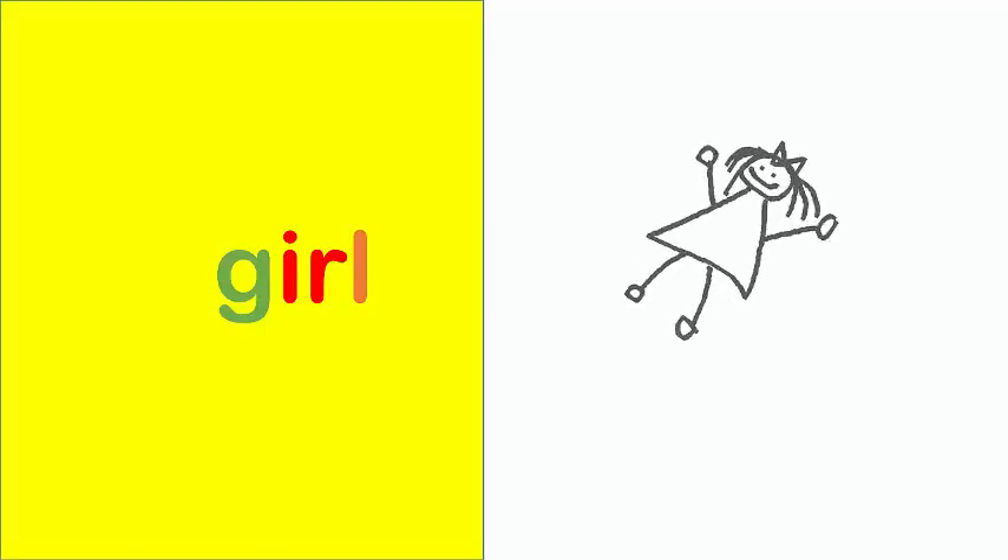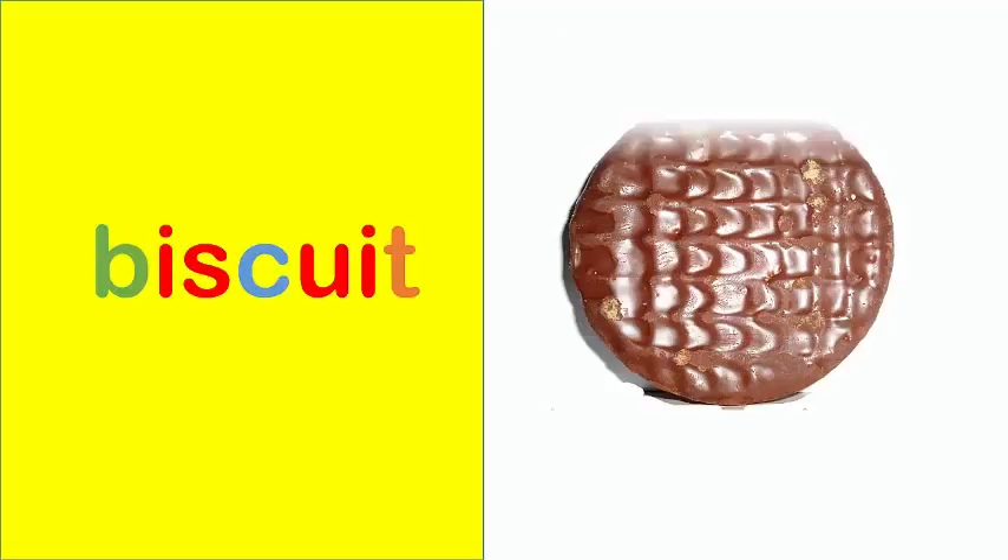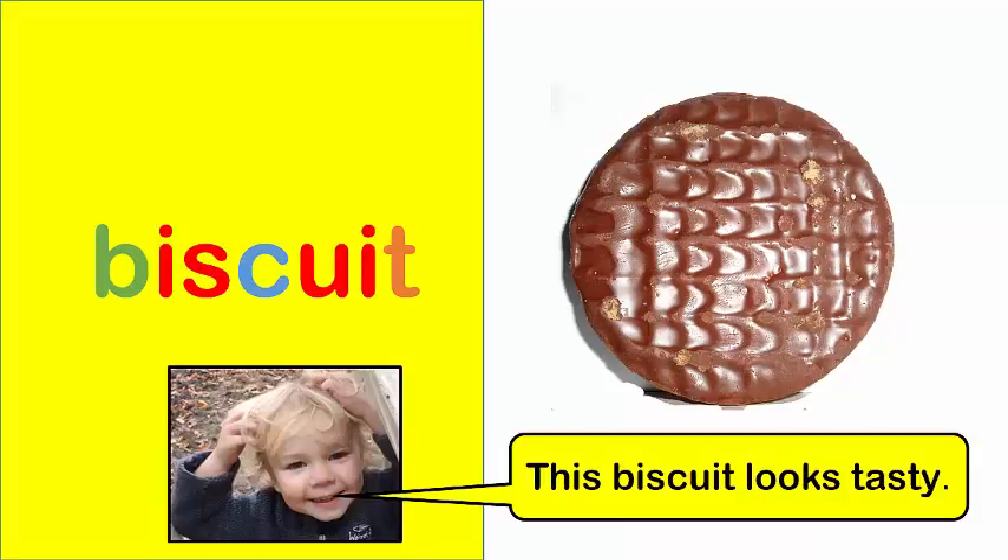Girl. This girl is my sister. Biscuit. This biscuit looks tasty.